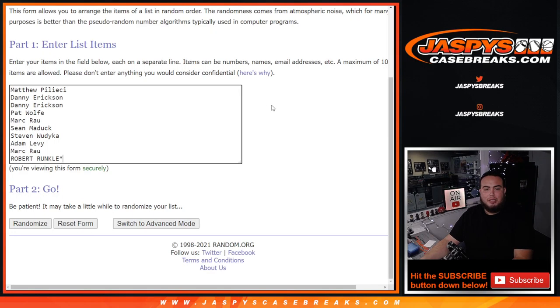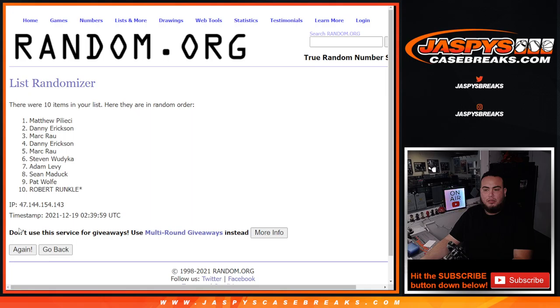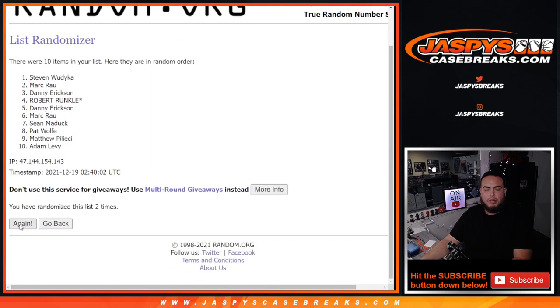So here's the dice roller. Here's the customer names — Matthew, Robert — and of course you've got zero through nine. Let's roll it.